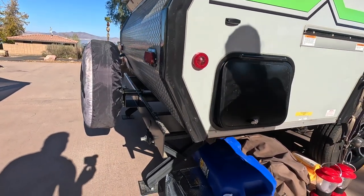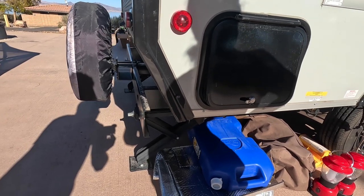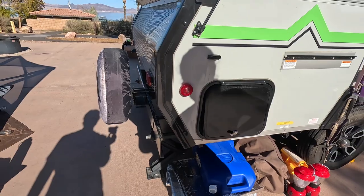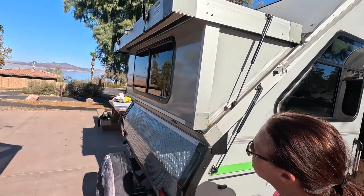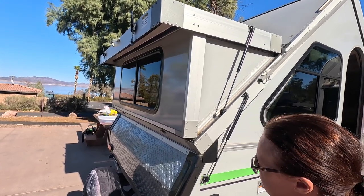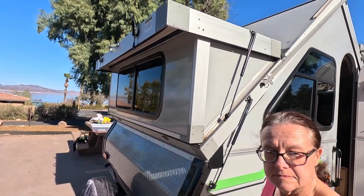We have four stabilizers — two on each side — which keep the trailer relatively stable when you're walking around. We really like it. We got the one with the hard dormers, and they do quite a bit in extending the usable space inside.